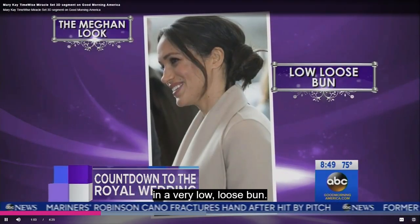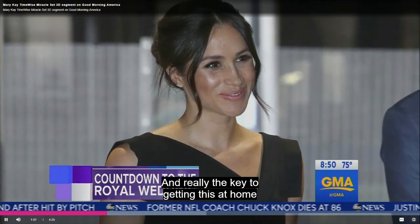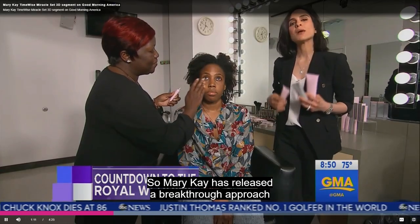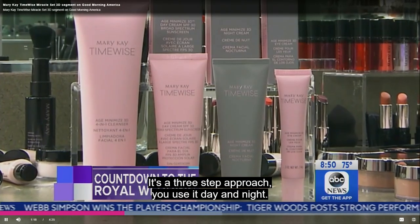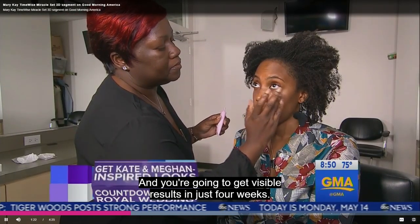Meghan Markle has flawless skin, and the key to getting this at home is to use the right products. Mary Kay has released a breakthrough approach to skin aging — this is the Mary Kay TimeWise Miracle Set 3D. It's a three-step approach to use day and night, and you're going to get visible results in just four weeks.